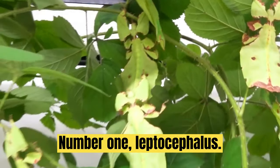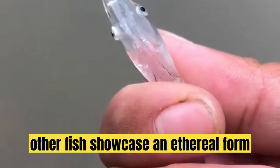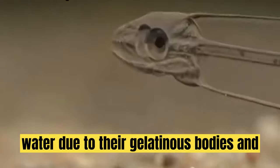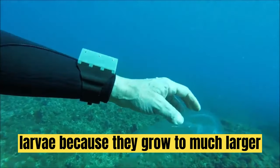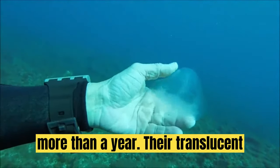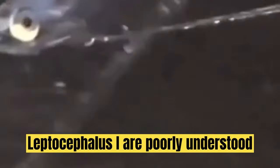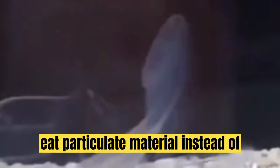Number 1: Leptocephalus. In the depths of the ocean, the leptocephalus — the larvae of eels and other fish — showcase an ethereal form of transparency. These ribbon-like creatures are nearly invisible in water due to their gelatinous bodies and minimal pigmentation. Leptocephali differ from most fish larvae because they grow to much larger sizes and have long larval periods of about 3 months to more than a year. Their translucent nature grants them a degree of concealment that reflects the mysterious allure of the deep sea. Leptocephali are poorly understood, partly because they are very fragile and eat particulate material instead of zooplankton.